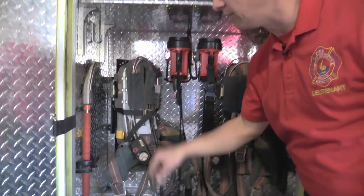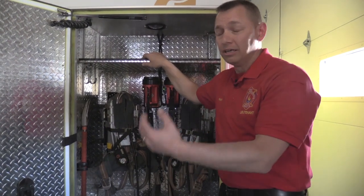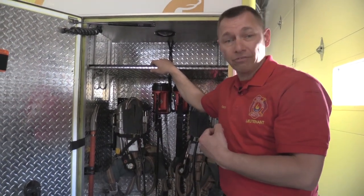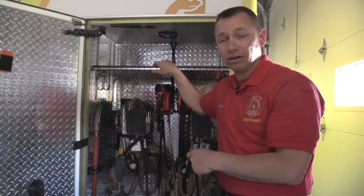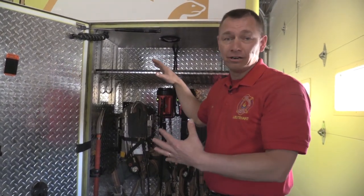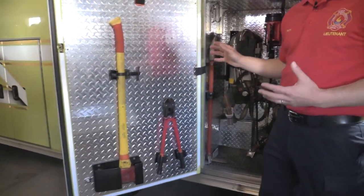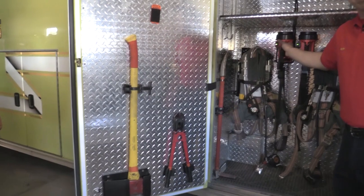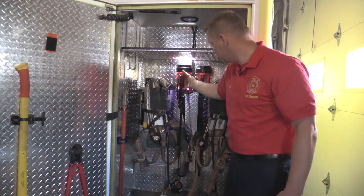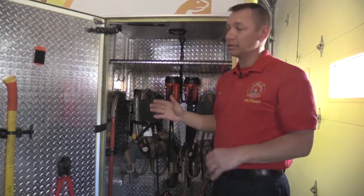So if Firefighter Jason and I are coming back from the hospital and there's a fire, we can take the ambulance to that fire, dress up just like regular firefighters, and get there to help out the fire engine. We've got tools, a couple of big flashlights — box lights — all ready to go for anything we're going to deal with.